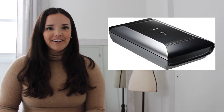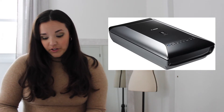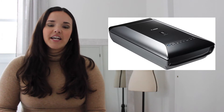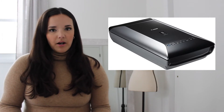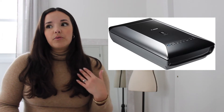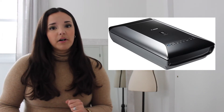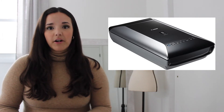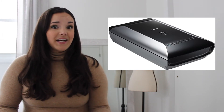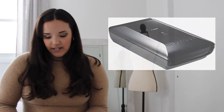Number two is this Canon CanoScan 9000F Mark II scanner. I had never heard of it, and this is where looking up comps really comes into play when you are thrifting. If you are not familiar with a type of item, make sure you're looking up comps to see what they're selling for.